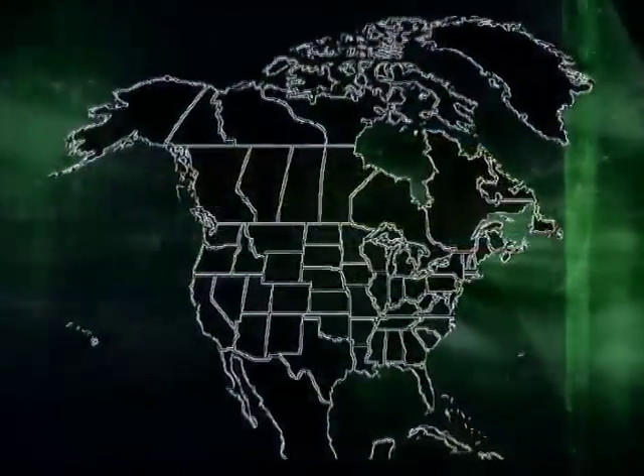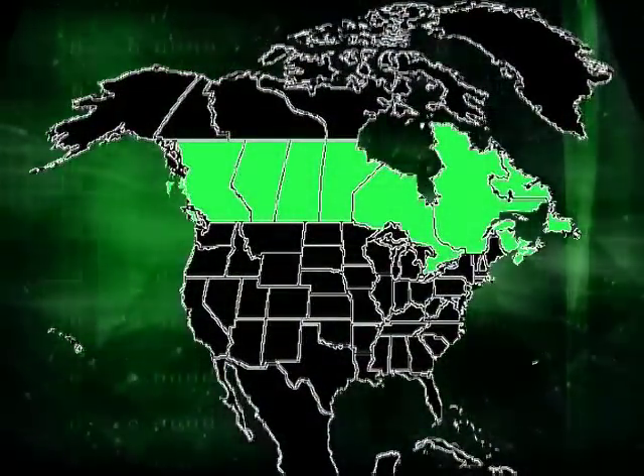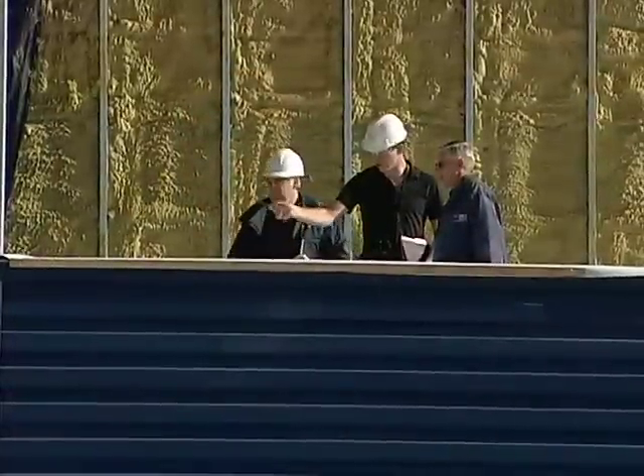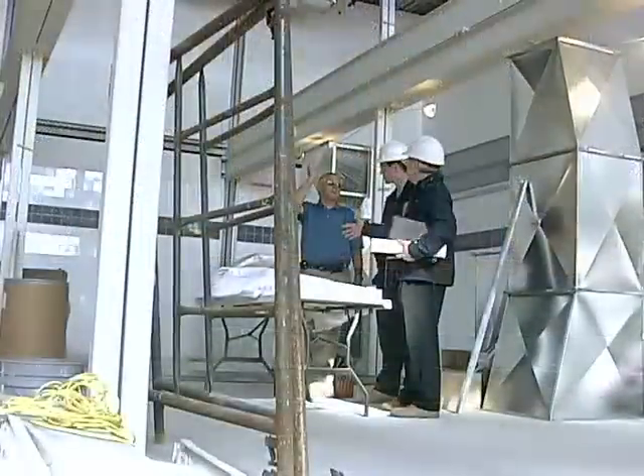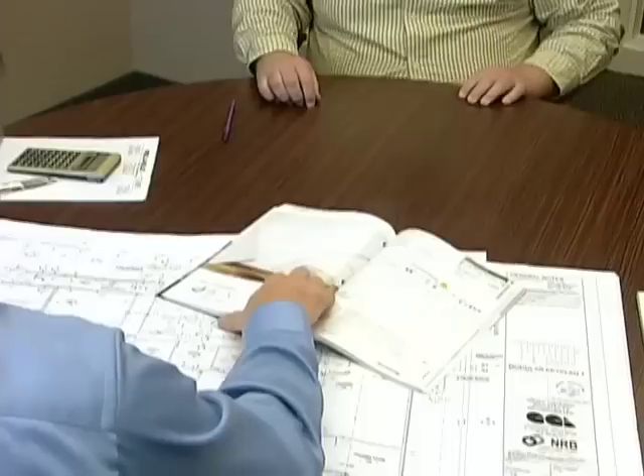As a modular building manufacturer, we have supplied custom-built facilities throughout Canada and many regions of the U.S. At NRB, we have a quality assurance program supported by third-party inspections that ensure you get the build quality you're after, to the codes in your region, and to the criteria set by you.